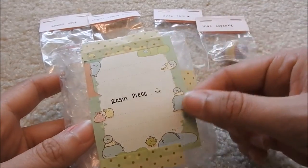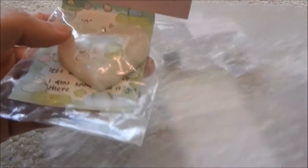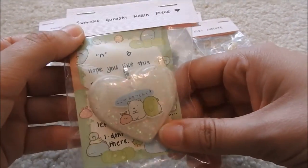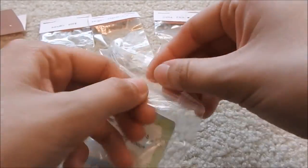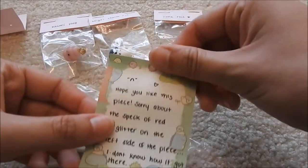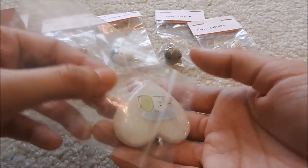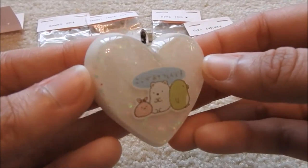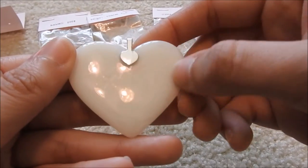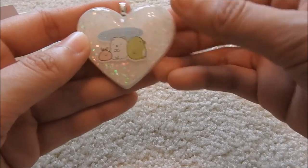She also asked if I wanted one of her resin pieces, and of course I said yes. So here it is, on the same adorable Sumikko Gurashi paper. It says, 'Hope you like this. Sorry about the speck of red glitter on the left side of the piece — I don't know how it got there.' Oh my gosh, I understand — I've done resin before, I do it in spurts, and I don't know how things show up in it randomly, but it is perfect. I can never get my pieces domed this perfectly. Thank you so much. I love Sumikko Gurashi so much — a little penguin and polar bear. I love them.